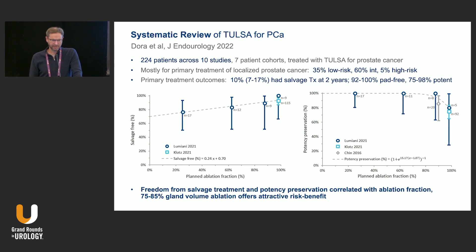Dr. Dora at Mayo Jacksonville did a systematic review of TULSA showing that planned ablation fraction on the x-axis correlates with salvage-free survival and potency preservation: the more prostate you ablate, the more erectile dysfunction you get, and the better your salvage-free rates. At two years with good primary treatment outcomes, only about 10% required salvage therapy, almost all were pad-free, and 75 to 98% were potent. If you choose your ablation well, you should have good outcomes.